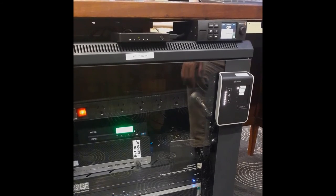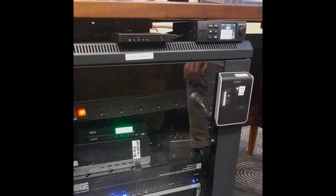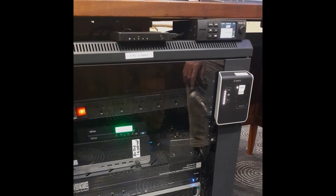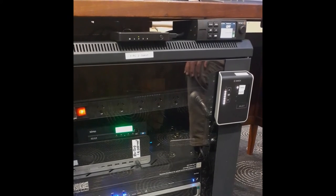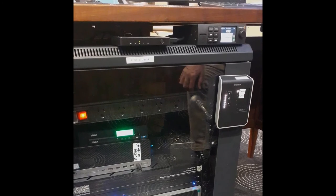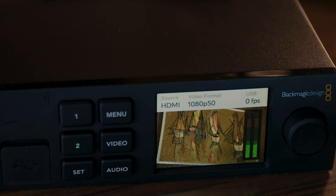On top of the rack is the Blackmagic web presenter, which combines the audio from the sound system and vision from the camera, combining the elements and sending them to the PC, which sees them as an external webcam for Zoom meetings and streaming. The web presenter is also capable of streaming council meetings directly once it has an internet connection.